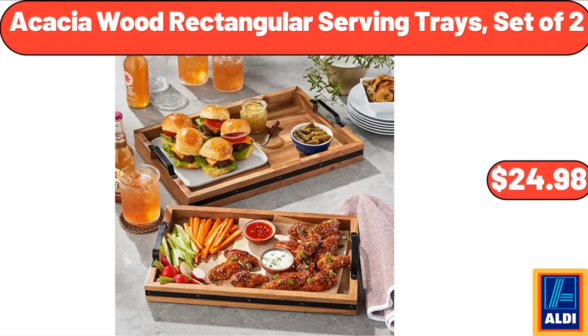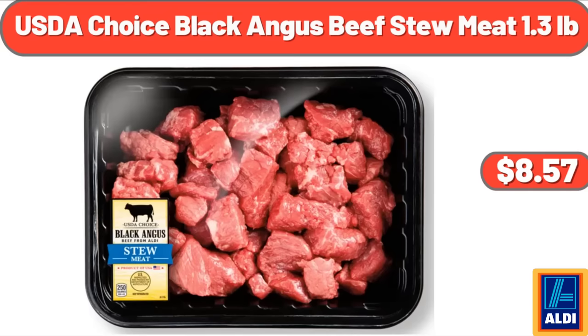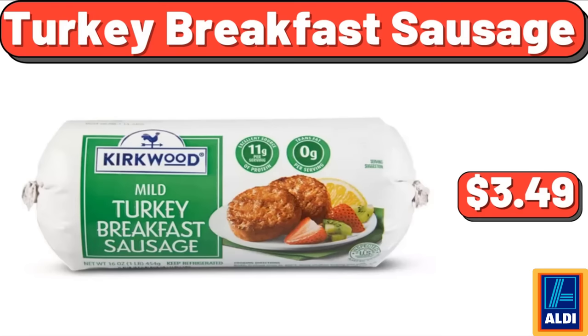Acacia Wood Rectangular Serving Trays, Set of 2: $24.98. USDA Choice Black Angus Beef Stew Meat, 1.3 pounds: $8.57. Turkey Breakfast Sausage: $3.49.